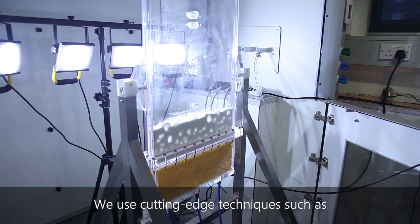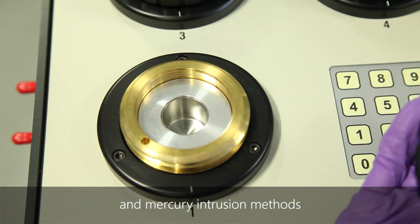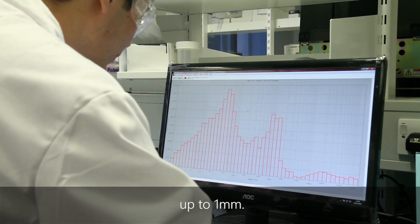We use cutting-edge techniques such as physisorption, chemisorption, gas pycnometry and mercury intrusion methods to study the surface chemistry and pores from the sub-nanometer scale up to one millimeter.